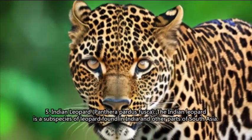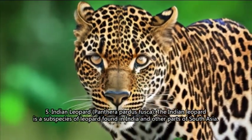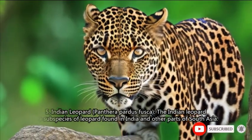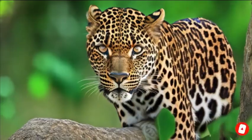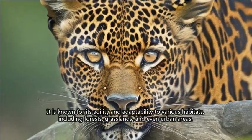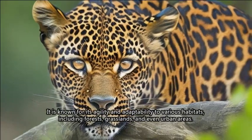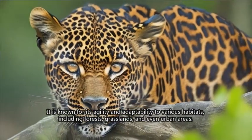5. Indian Leopard (Panthera pardus fusca). The Indian leopard is a subspecies of leopard found in India and other parts of South Asia. It is known for its agility and adaptability to various habitats, including forests, grasslands, and even urban areas.